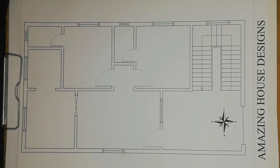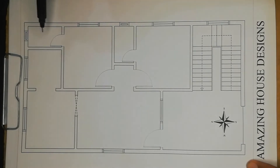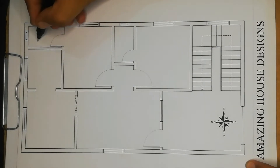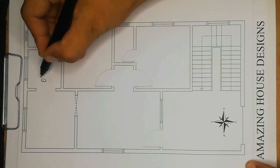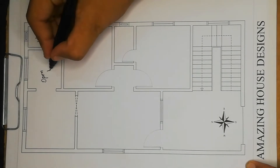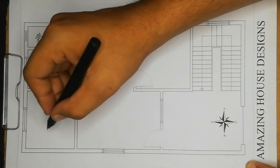Hello guys, I'm Architect Han from Amazing House Design. Today we have brought a plan of 1025 square feet which consists of two bedrooms with attached baths, one dining place, and an open kitchen. We also have a staircase and a parking area. We will start from this portion — this is the WC and this is the open kitchen.